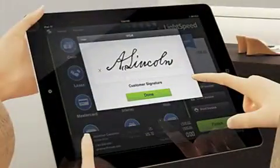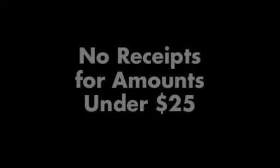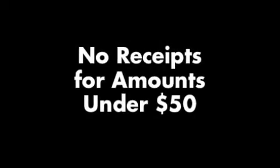For businesses, find out the capabilities of your current POS system. Paperless POS options are the best strategy for eliminating BPA exposure from thermal paper. Another option is to stop issuing receipts for low transaction amounts, such as under $25 or $50 where possible.